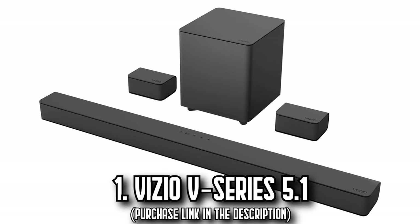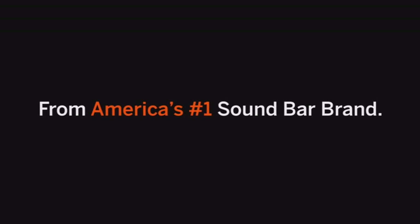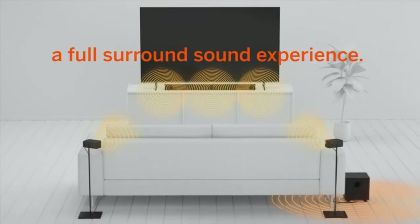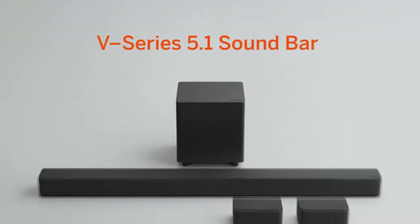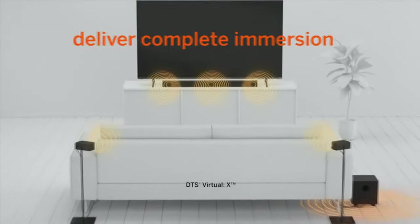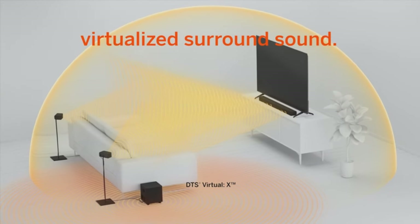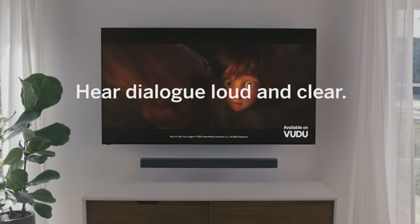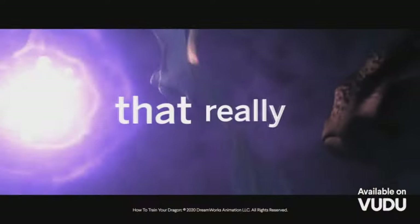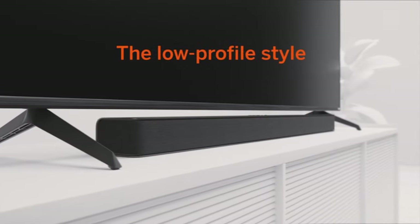Number 1: The Vizio V-Series 5.1. Imagine transforming your living space into an immersive audio oasis with the Vizio V-Series 5.1. This system, with its low-profile modern design, blends effortlessly into your home with clean silhouettes, subtle textures, and matte finishes. The powerful performance brings brilliant clarity and thunderous bass, with Dolby Audio and DTS digital surround support delivering performance that surpasses its size.